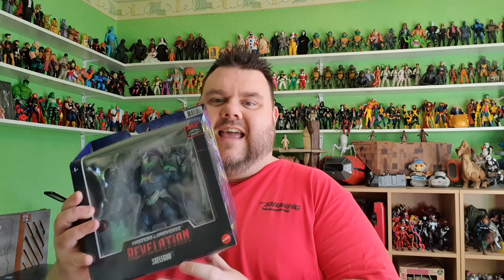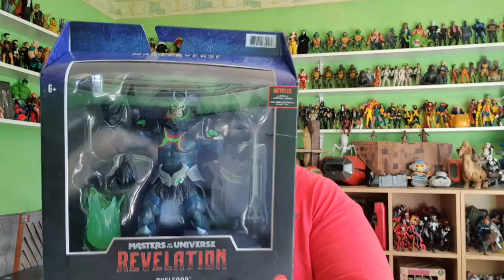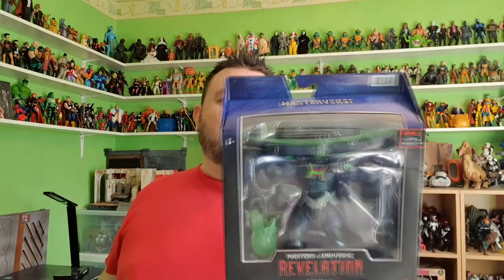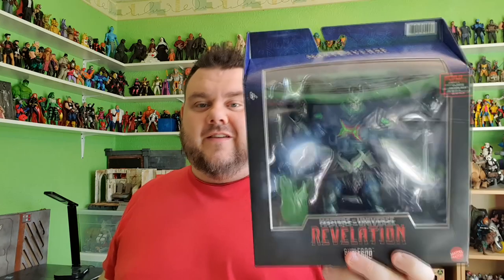Thank you for the heads up this week on the announcement that the He-Man figures were slowly appearing on Amazon, because I've actually pre-ordered the new He-Man Revelation figures with Comics and Cocktails. I pre-ordered He-Man, Skeletor, and Battle Cat, but I didn't manage to pre-order Skelegod because it sold out. He's now actually on Amazon.co.uk, readily available and in stock, so I've grabbed myself one. I can't wait to review him — I'm going to be reviewing him for Sunday's video.